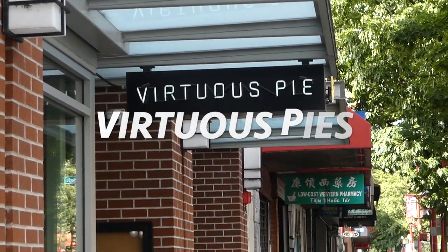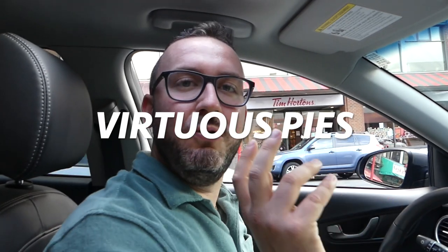Our next spot — speaking of different types of pie, I don't think I've really dived into the vegan pizza scene. Yes there is a vegan pizza scene. So yeah, Virtuous Pie — I've heard a lot of cool things about it. They use cashew cheese and as a cheese lover, cheese is very important to me. So let's see if this stacks up to that kind of nice stretchy mozzarella. I think they're just opening right now — let's try these pizzas.